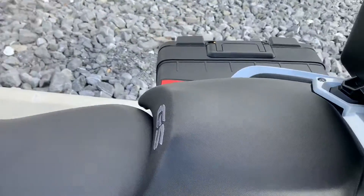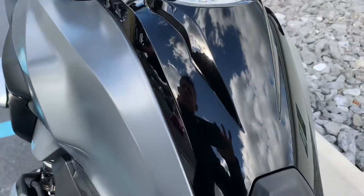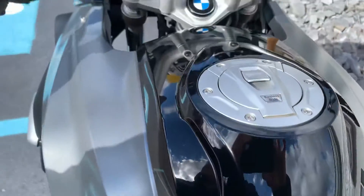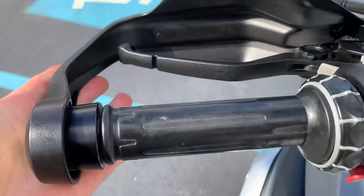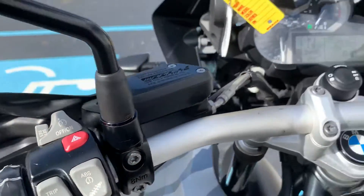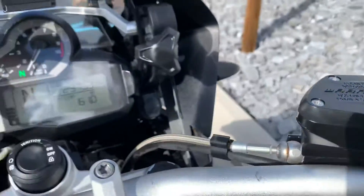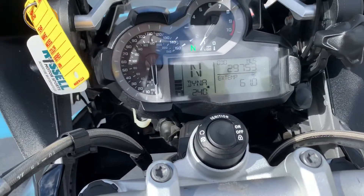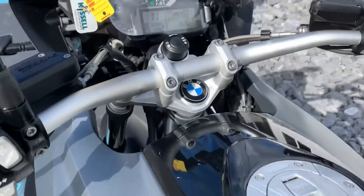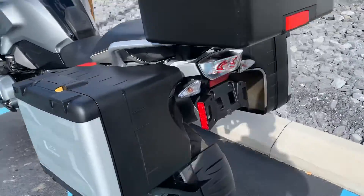Seats are in good shape, no rips, no tears. The fuel tank coverings look good. Grips do show some light wear. Buttons look good, no fade. 29,753 miles. Of course, this bike has Shift Assist Pro, Ride Mode Pro, Dynamic ESA, and heated grips.